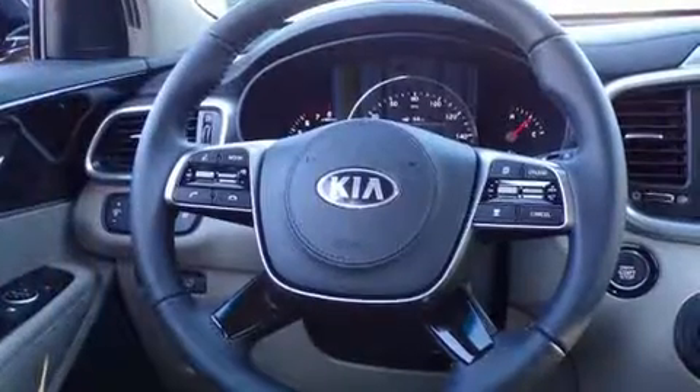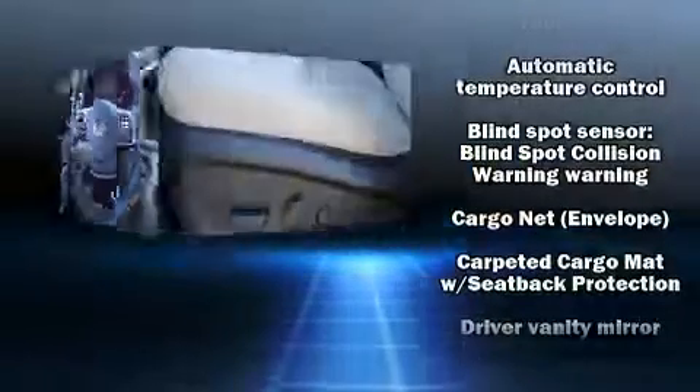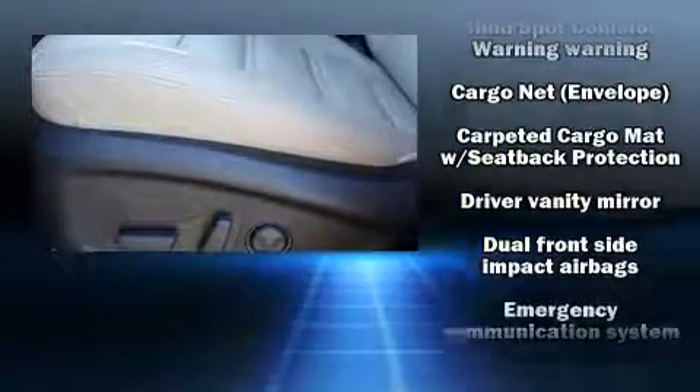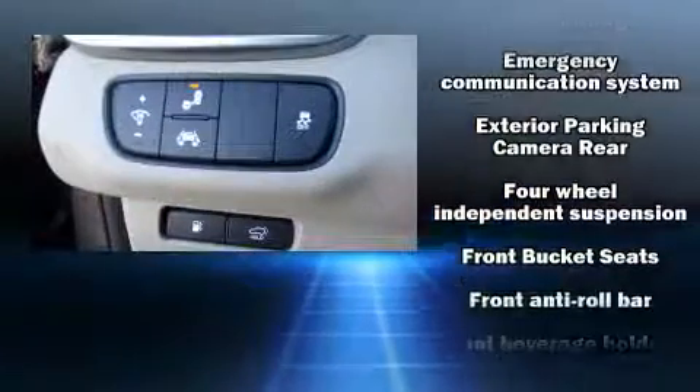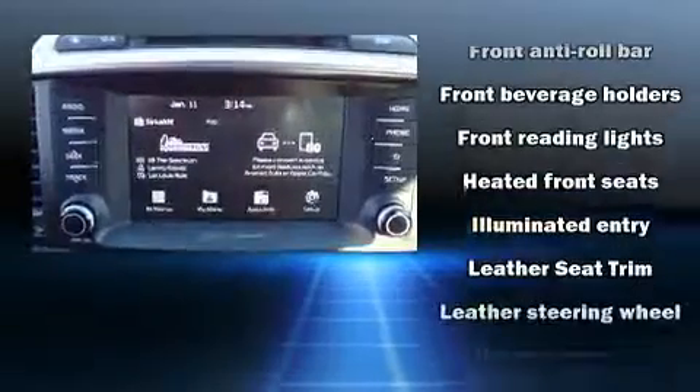Third row seats provide an even greater maximum passenger capacity. Kia also prioritized safety and security by including dual front impact airbags, front side impact airbags, traction control, brake assist, a security system, an emergency communication system, and four-wheel disc brakes with ABS.